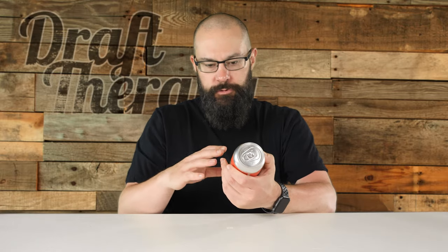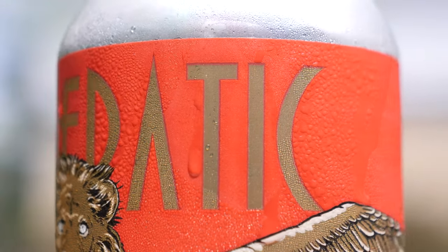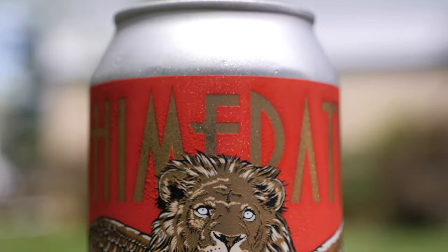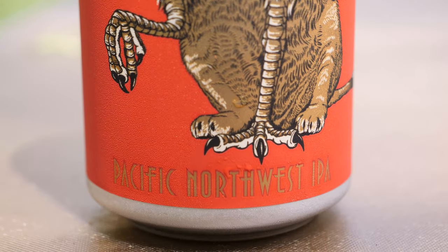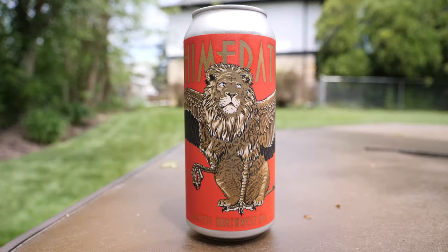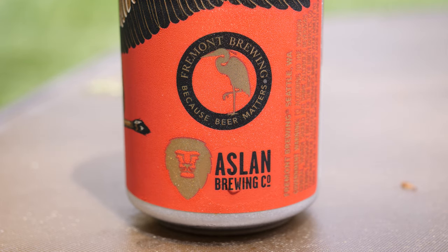Across the top, everything on this is orange or this reddish dark deep orange, black, and gold. It says 'Chimeratic' in a really regal gold font. The label itself has a chimera of its own, which is a really nice nod between Fremont and Aslan. Fremont's logo includes a crane or heron; Aslan's logo is a lion. So what you see on the front in gold is the head and body of a lion, and then the wings, legs, and talons of a crane. Across the bottom it says 'Pacific Northwest IPA,' and on the side we have the Fremont Brewing crane with 'Because Beer Matters' and Aslan Brewing Company with the lion — tying the two things together.